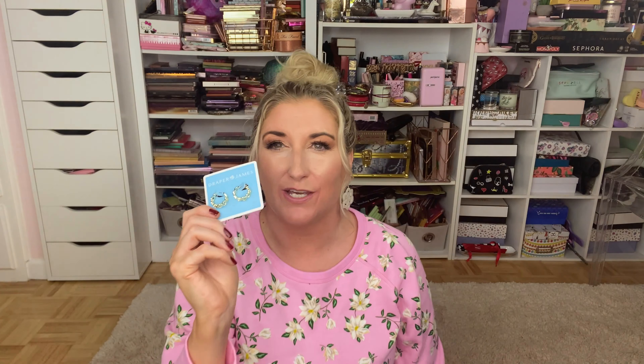I also picked up this adorable tote bag — it says 'totes y'all,' I love that so much. I'm probably going to stay home until I get my second COVID vaccine in the next couple of weeks, but this is just super fun and cute. Then I got this really adorable heart headband, also on sale, and these adorable heart hoop earrings with chains made of little hearts. I'm loving everything I've purchased from Draper James.